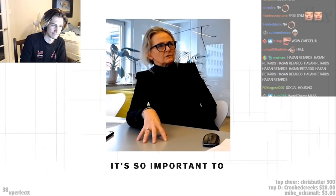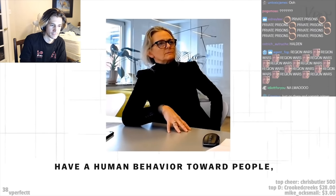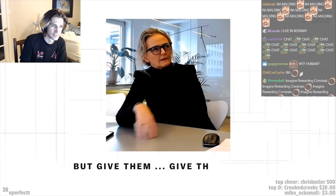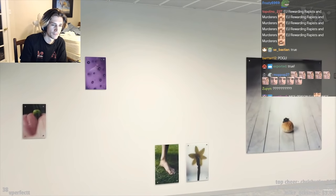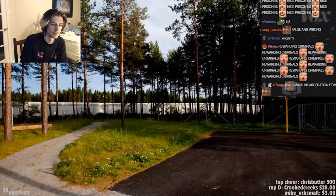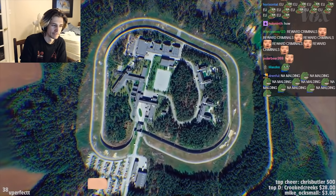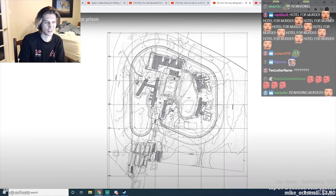But places like Halden are setting a new precedent for what the prison of the future could look like. It's so important to have a humane approach toward people, so they are not so angry — give them human dignity. It might feel counterintuitive to create pleasant, well-designed spaces for people who have committed crimes, but under a design philosophy like this, being imprisoned is the punishment. The architecture doesn't have to be.